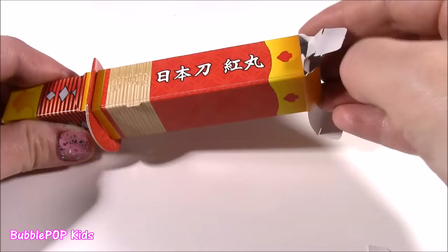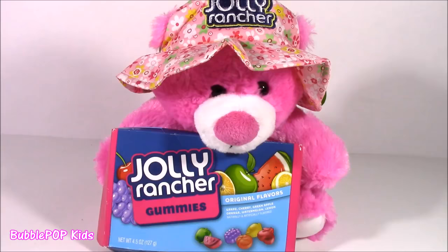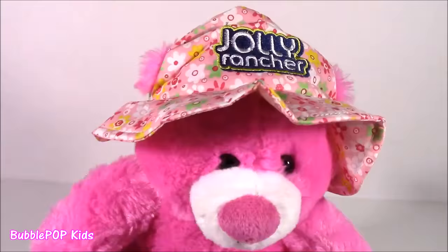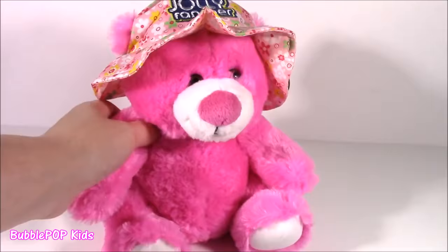Look at this little cutie pie. It is a pink fluffy teddy bear, but it's not a normal bear — look at its hat. It's a Jolly Rancher. And it is holding a little box of Jolly Rancher gummies, which actually came attached to the bear. I love, love, love Jolly Ranchers. It's got all these little flowers, her ears are poking through, Jolly Rancher logo. We had that gumball machine earlier, and now we get to test out the gummy candies.